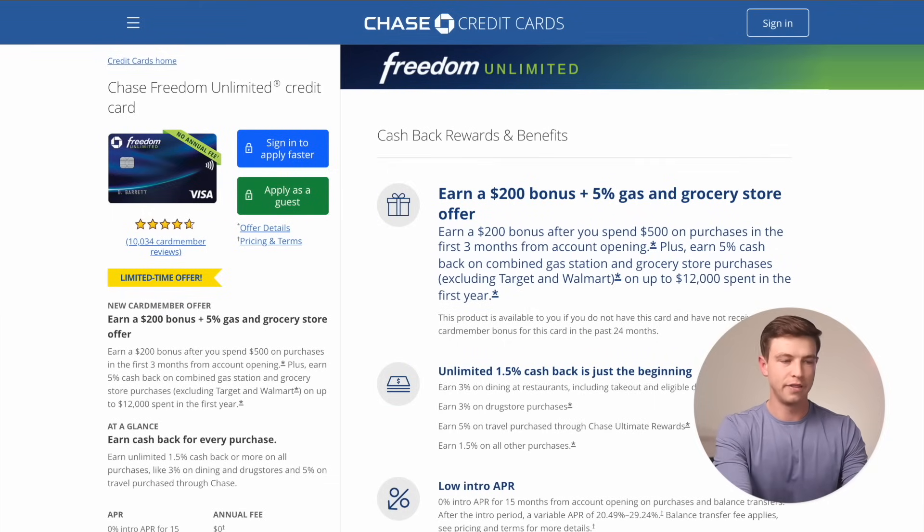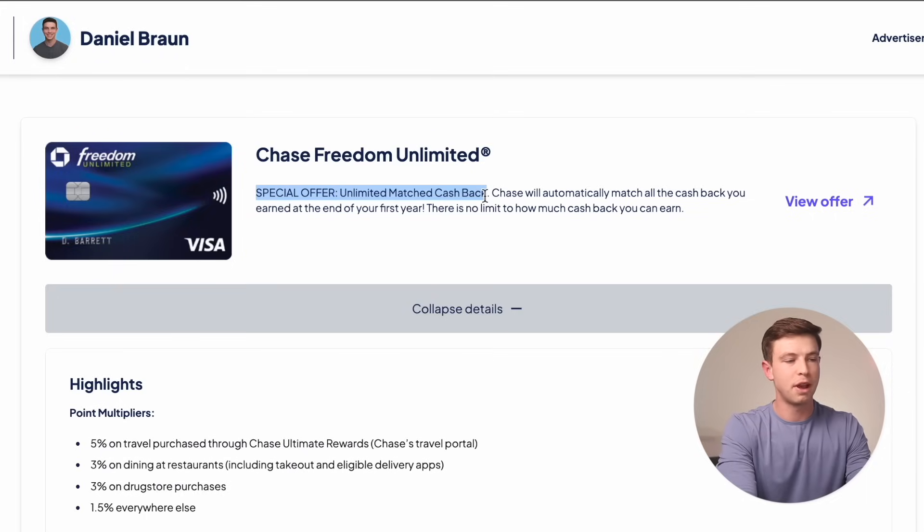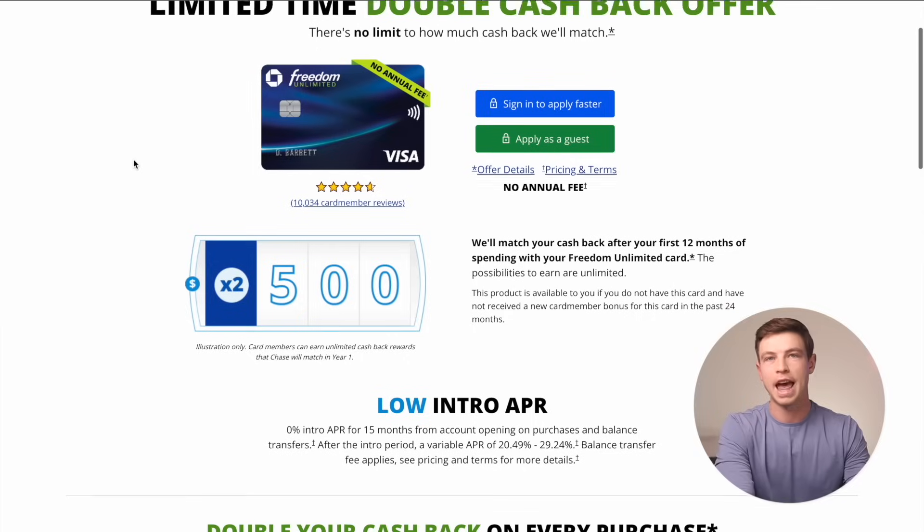Go over to Chase's website if you want to take advantage of this card. I do not have a link for this specific offer, but I do have another link that might make more sense for some people, depending on if you're going to be doing a lot of spending on this card for the first year. This is through an affiliate link I have down below. You can see for this page: special offer, unlimited cashback match. If you click through the links I have, you'll see a limited time double cashback offer.